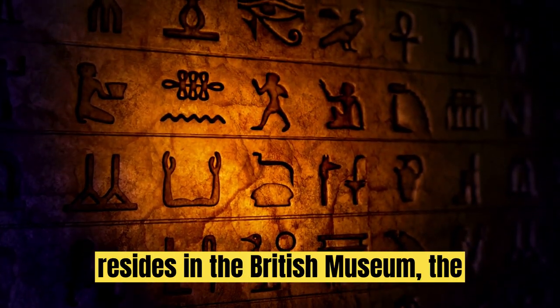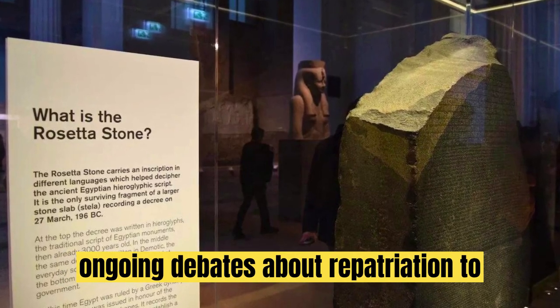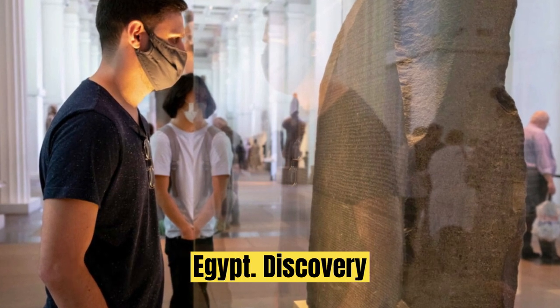Although it now resides in the British Museum, the Rosetta Stone's significance has sparked ongoing debates about repatriation to Egypt.